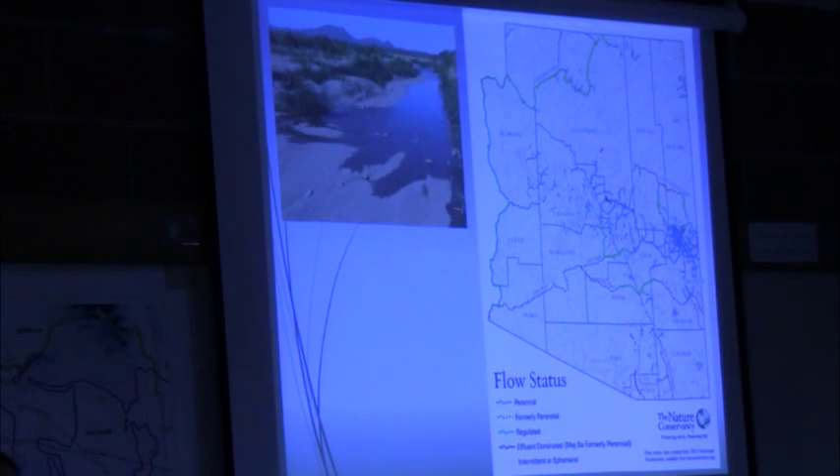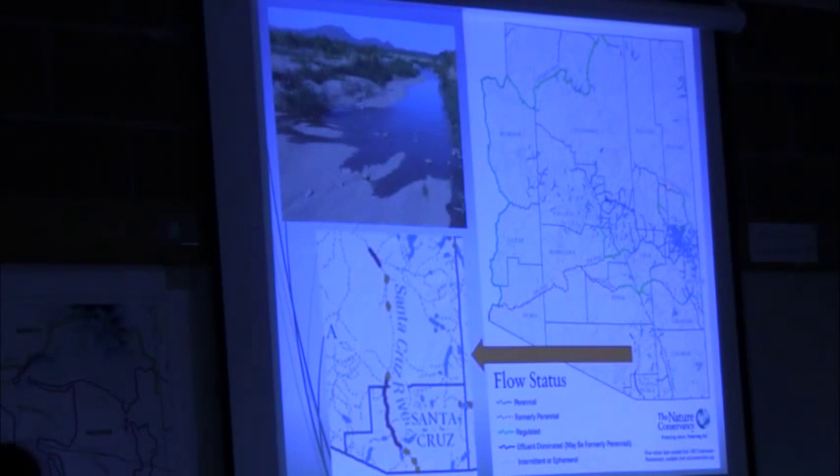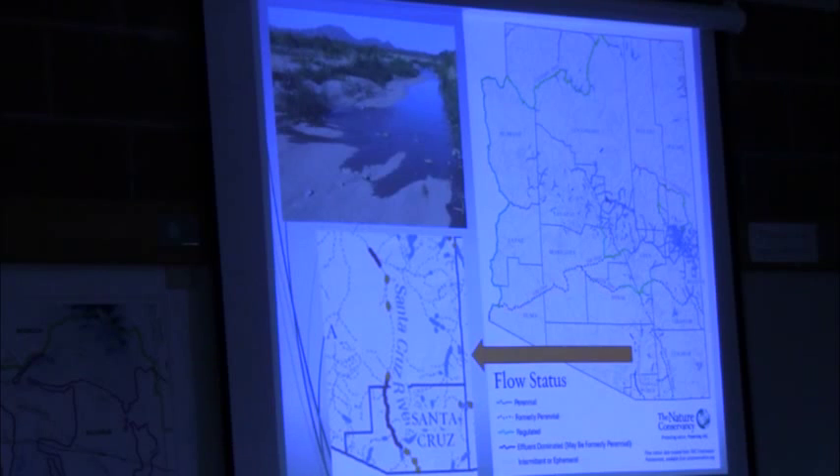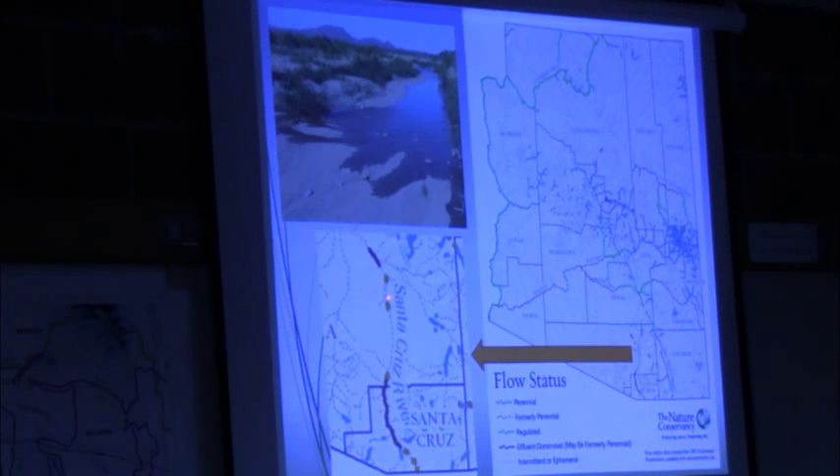We also have effluent-dominated stretches that are not natural, but they're recreating our flowing stretches of river. Zooming in on the Santa Cruz, it has two stretches that are effluent-dominated now, and according to this map may have been formerly perennial. We put our wastewater treatment facilities on the edge of town, so that's why that location exists.